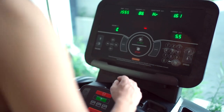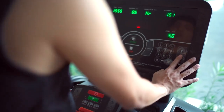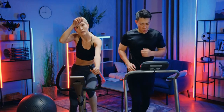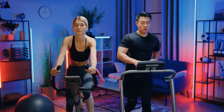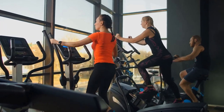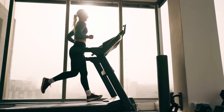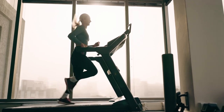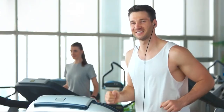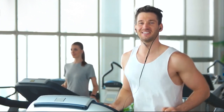One of the standout features of electric bike treadmills is their dual workout modes. Users can seamlessly switch between walking or running on the treadmill and cycling on the electric bike. This versatility allows for a comprehensive full-body workout, whether you're in the mood for a brisk run or prefer the low-impact nature of cycling. Electric bike treadmills provide options that fit different fitness levels and goals.